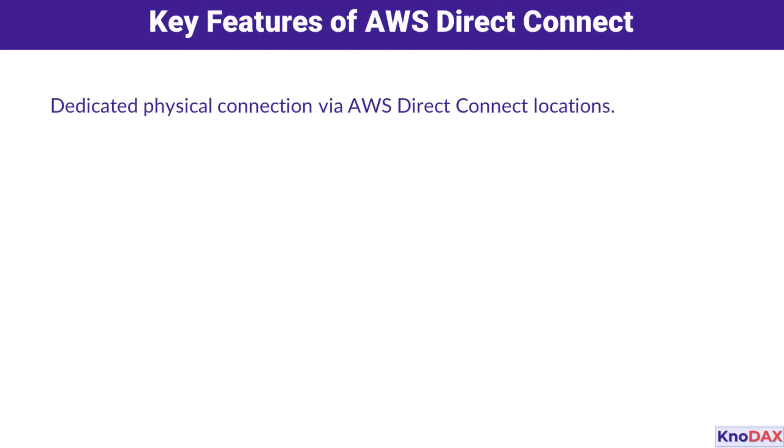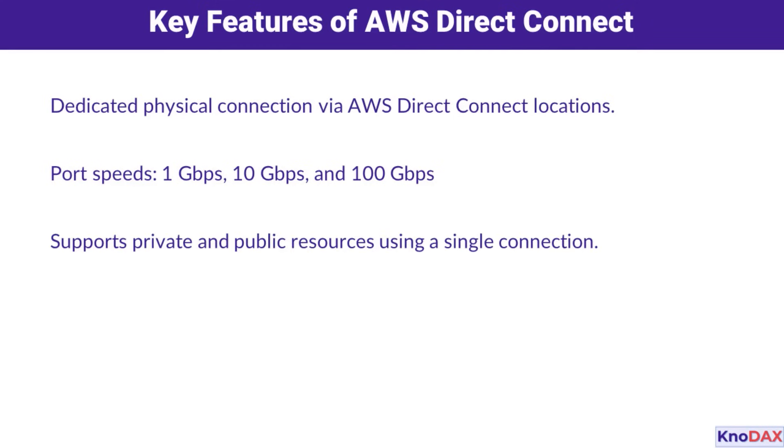Let's dive into the key features that make AWS Direct Connect so powerful. First, it uses dedicated physical connections at AWS Direct Connect locations. You can choose port speeds ranging from 1 gigabit per second to a blazing-fast 100 gigabits per second. And a single connection can handle both private and public AWS resources, giving you a flexible, unified solution for your workloads.